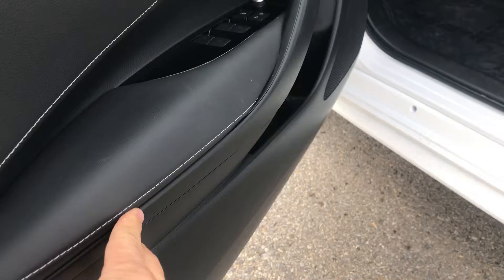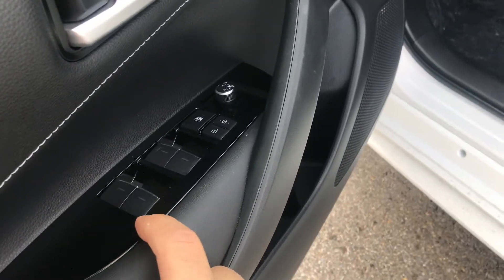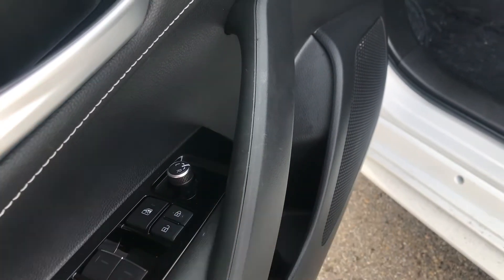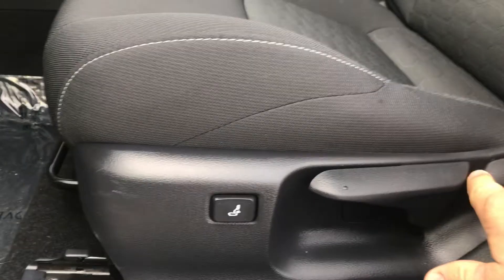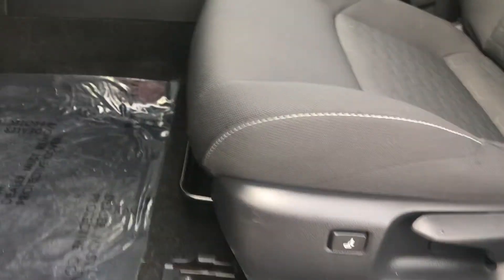They did a nice job on the trim — counter-stitching, soft touch everywhere, a piano black piece, and then your power mirrors, power doors, and power locks. There's a child lock button to keep people in the back from bothering you. This seat has power lumbar support and manual adjustment for the rest, giving you lots of ways to get it super comfortable.